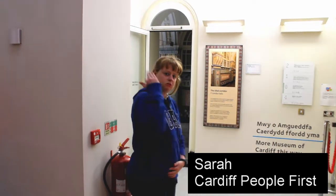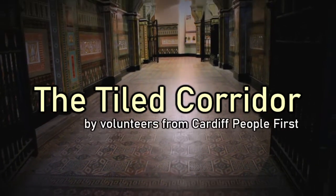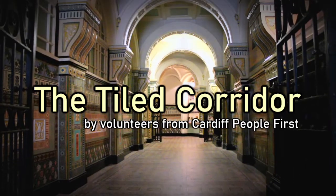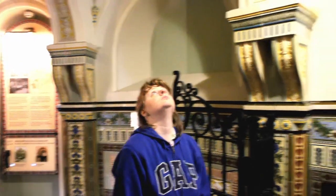Hi, I'm Sarah. This is the grand entrance of the Free Library. It was built in 1882.